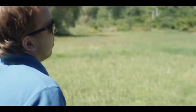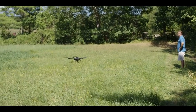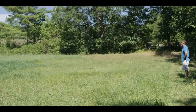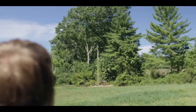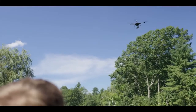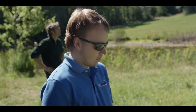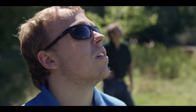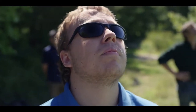I believe every farm should be a research farm, and part of what we're doing here is collecting data that can be shared globally. Aerial imagery in general is a very fast, non-destructive way to collect a tremendous amount of environmental information about the farm — both for crops, but also for forest health, water health, and other systems. It allows us to elevate our perspective, quite literally.